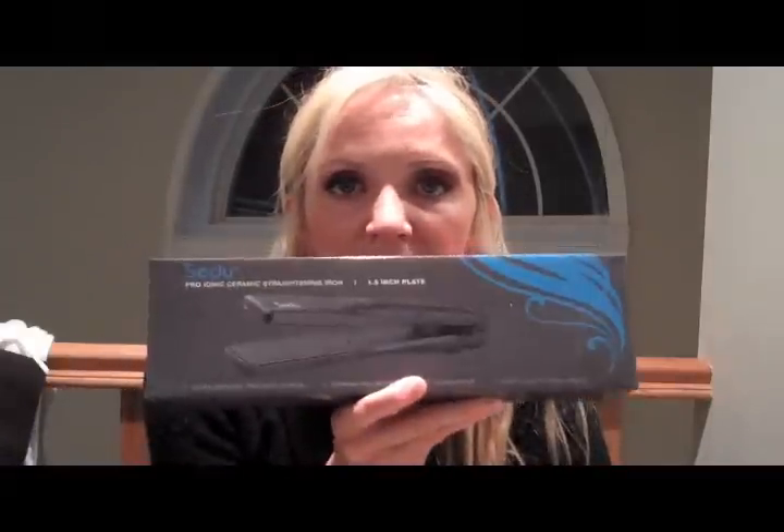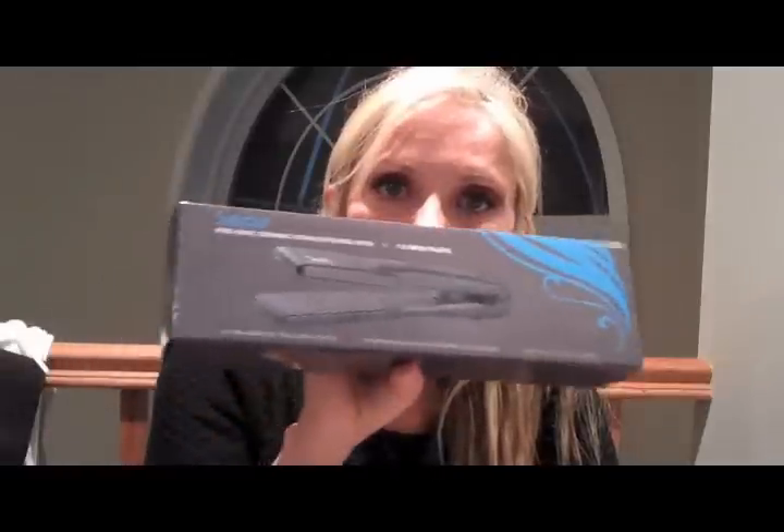Finally, the last thing I wanted to talk about today is this. This was not necessarily a cheap find — probably about $120. For those of you who have curly or frizzy hair, it's always a challenge to keep that under control. What I like to do is use the Brazilian blowout — I recently had one of those treatments. I use a sulfate-free shampoo and conditioner, and then go over it with a flat iron. This is one of the best flat irons on the market. My stepdaughter has very curly hair and her hair looks stunning after she uses this after blow-drying. It's from Sedu — S-E-D-U. It's a pro ionic ceramic straightening iron with a 1.5-inch plate and tourmaline-infused ceramic technology. I ordered it online and I just think it's a great product.